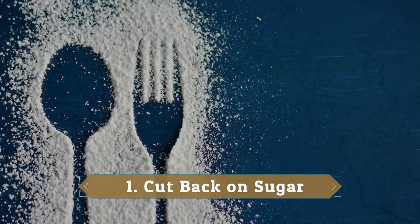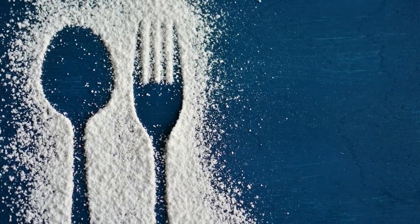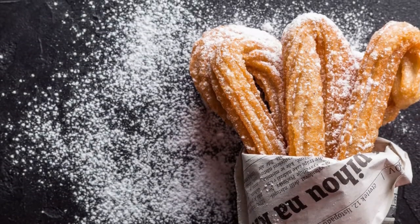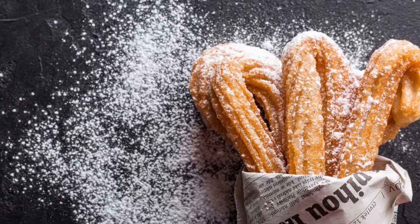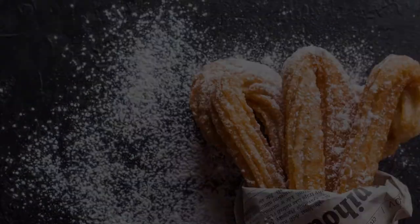1. Cut back on sugar. You've probably already heard that sugar is one of the biggest contributors to many of the health problems we're facing today. You know that it's linked to obesity and diabetes, but did you know that it can even cause wrinkles? Research has shown that a diet high in sugar and refined carbs can be more damaging to the skin than spending a lifetime lounging in the sun.